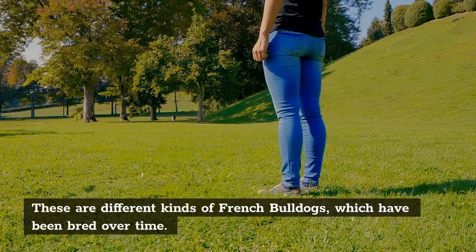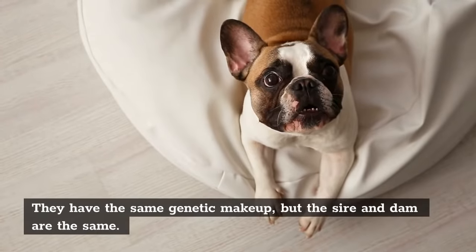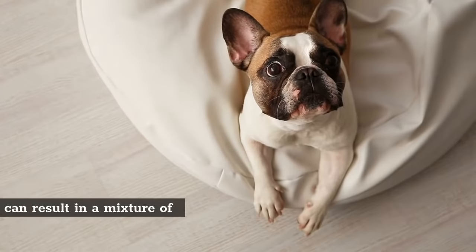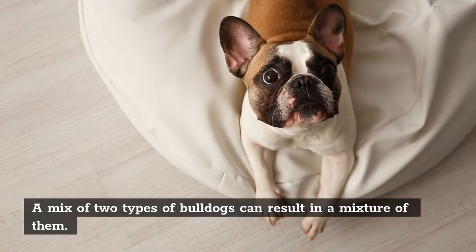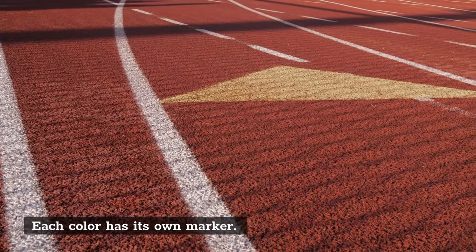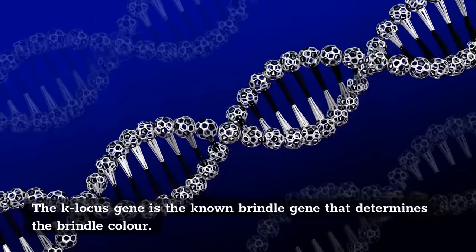There are different kinds of French Bulldogs which have been bred over time. They have the same genetic makeup, but the sire and dam are the same. A mix of two types of Bulldogs can result in a mixture of them. Each color has its own marker. The K-locus gene is the known Brindle gene that determines the Brindle color.